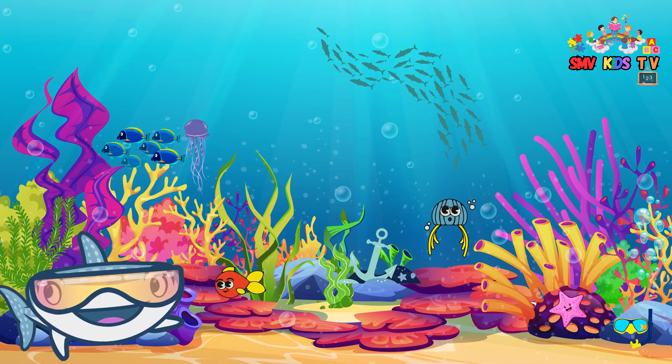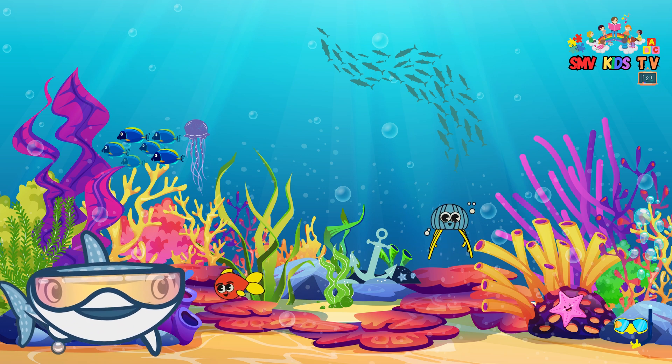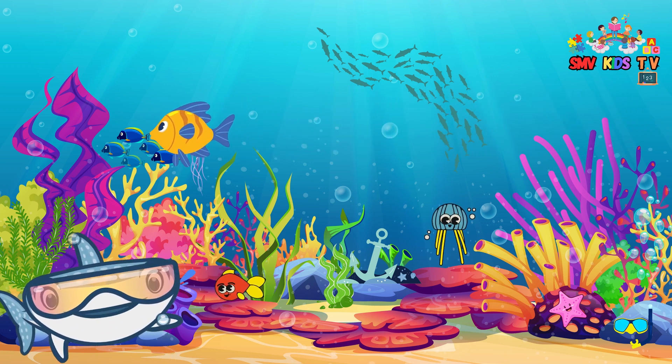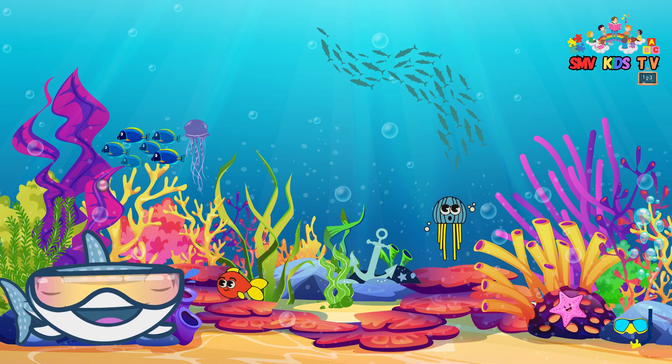Let us dive into the ocean and explore amazing fish. Welcome, young explorers, to a fantastic underwater adventure. Today, we're going to dive into the deep blue sea and discover the fascinating world of fish. Get ready for a fantastic learning experience.